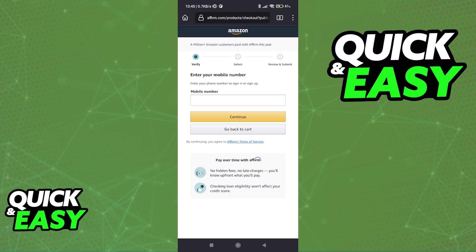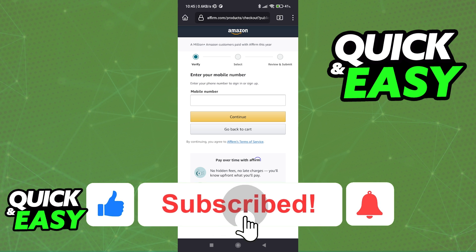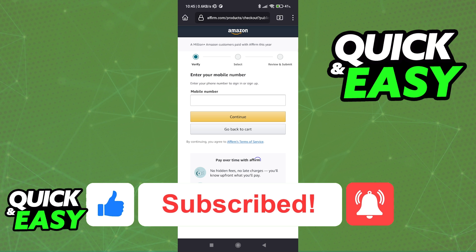I hope I was able to help you on how to pay monthly with Affirm. If this video helped you, please be sure to leave a like and subscribe for more quick and easy tips. Thank you for watching.